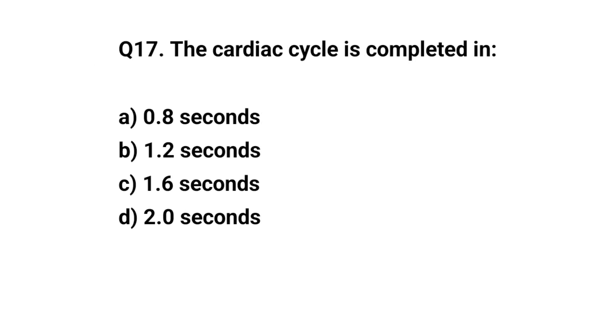Q17. The cardiac cycle is completed in? The right answer is A. 0.8 seconds.